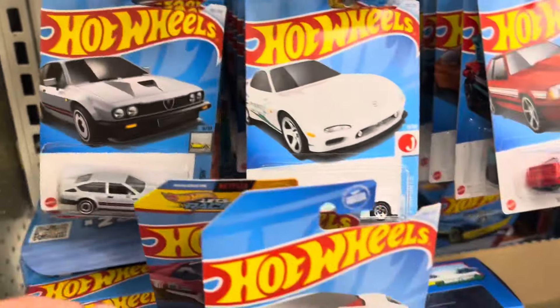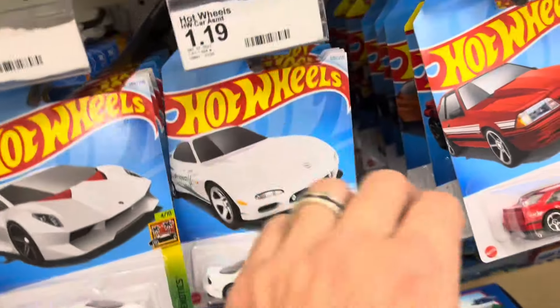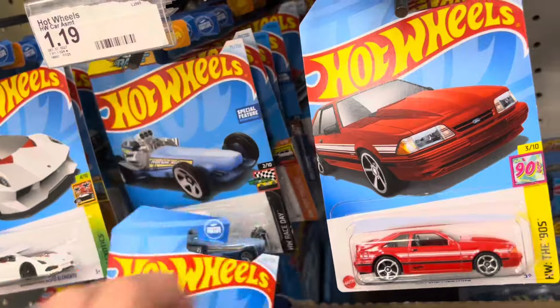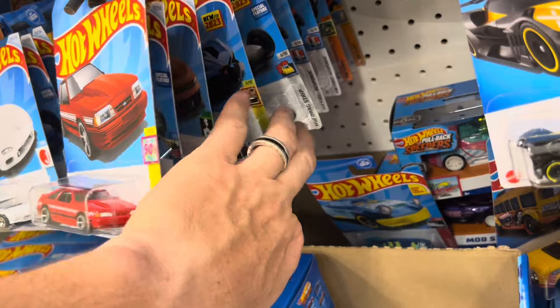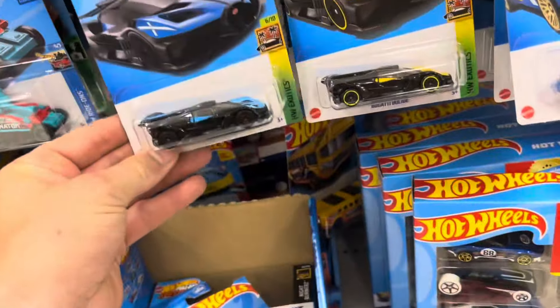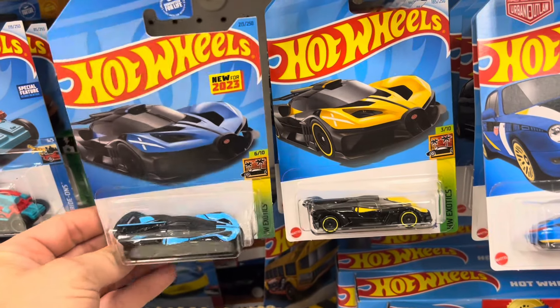We're going to go ahead and look through that. Try not to drop all the cars because they're pretty full. Yeah, right behind all the K case cars are P case cars. There is the blue Bugatti, and I can look at it next to the yellow Bugatti. That is sweet. Very nice.